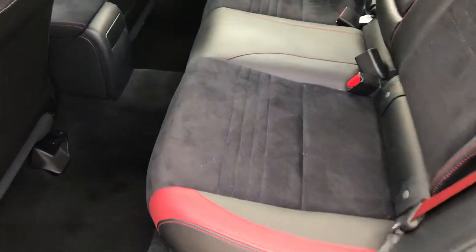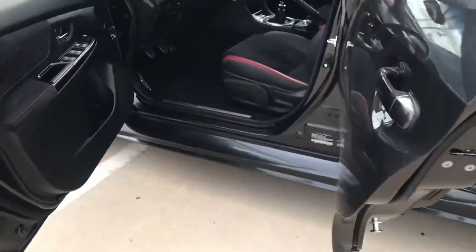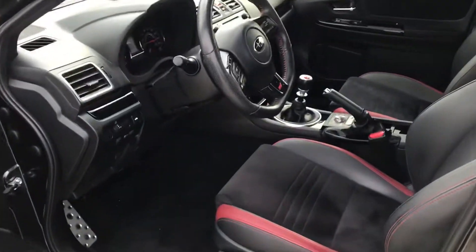It does have nice seats in here, super comfortable. This has been through detail — it's all cleaned up, ready to go for a test drive, ready to go in your driveway.